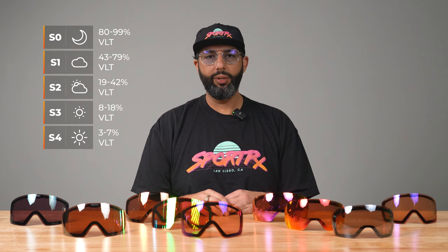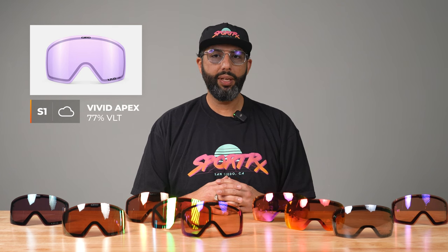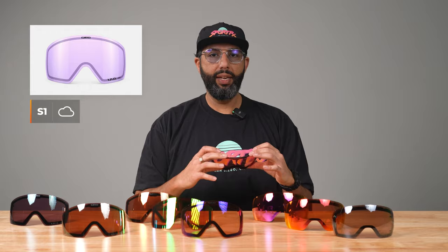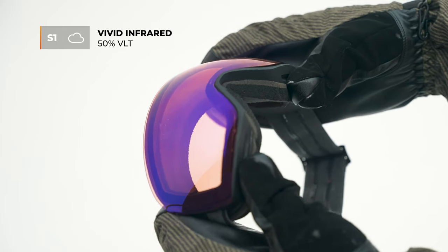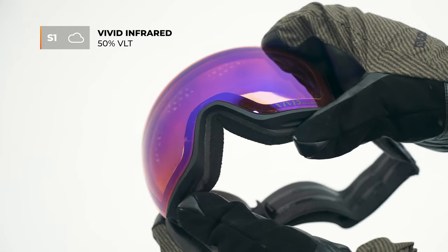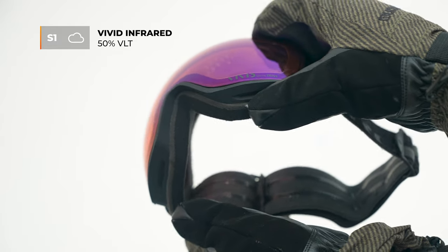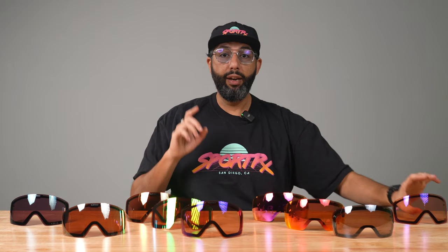The lightest lens from the Apex family is an S1 lens that lets in 77% of light — we don't have it here. Next is the infrared lens, which lets in 50% of light. It's got a rose base, it's definitely good for low-light conditions, really gives you a lot of contrast. Kind of a beautiful lens.